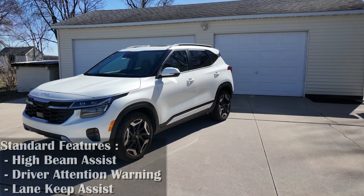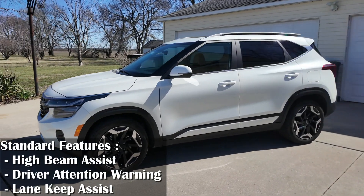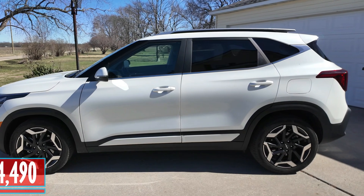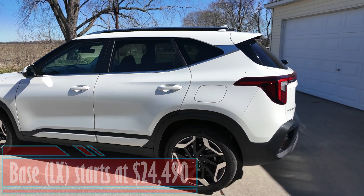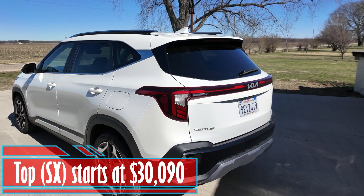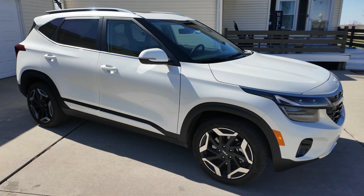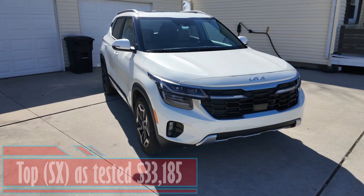Standard features include high beam assist, driver attention warning, and lane keep assist. As for pricing, the base LX starts at $24,490 and the top SX starts at $30,090. This one as tested, with options and destination fees, comes in at $33,185.